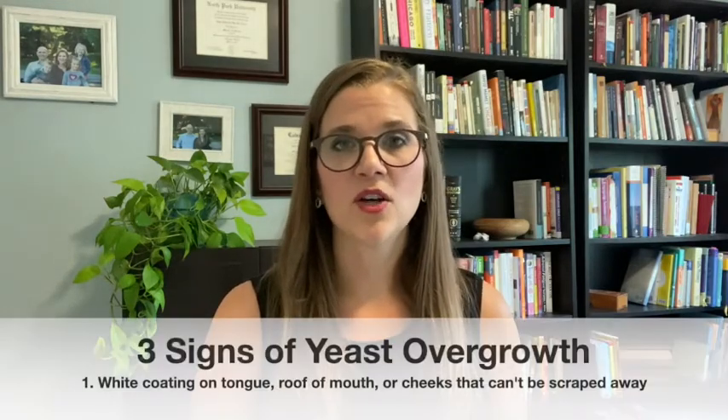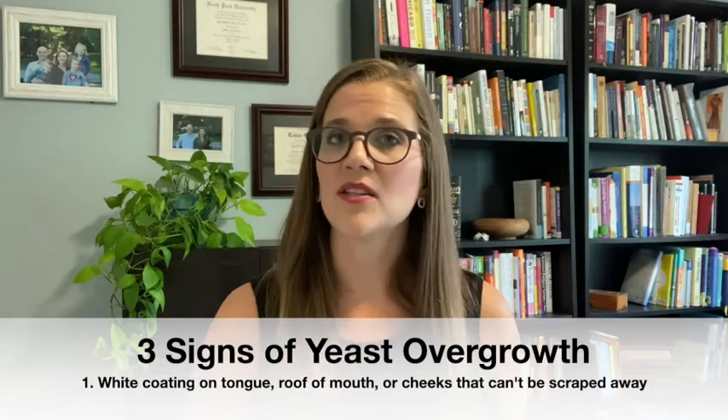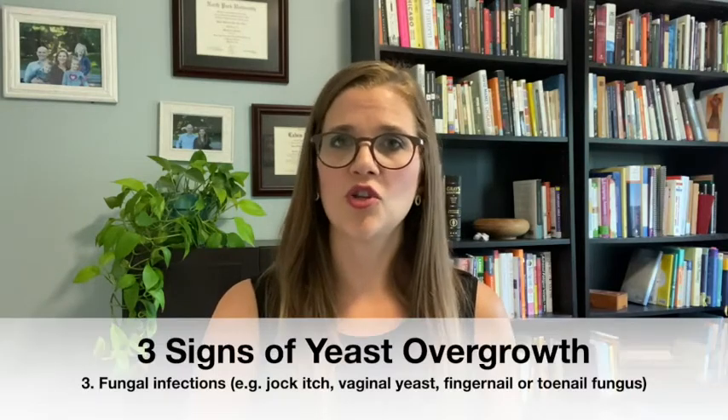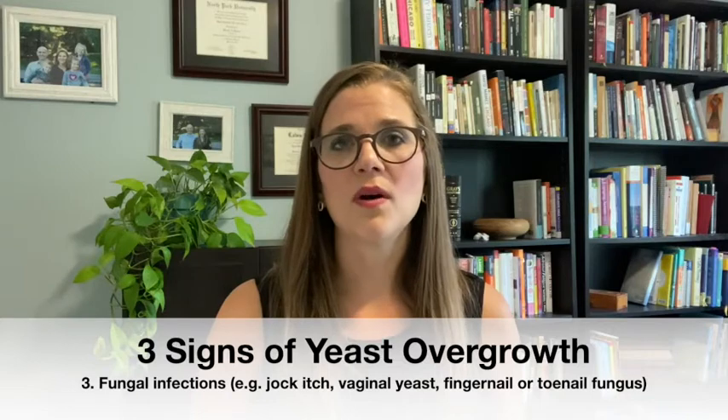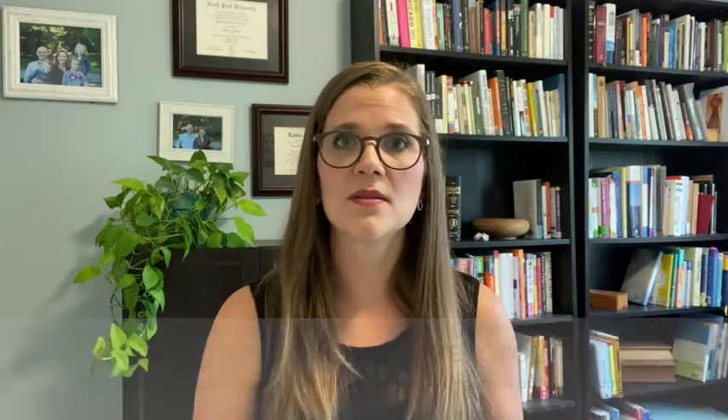So what are the signs and symptoms of yeast? Signs are things that you'll be able to see. A big one is a white coating on the tongue, which can also appear on the roof of the mouth or the insides of the cheeks, and it's not able to be scraped away. The second is very frequent recurring diaper rashes. The third is jock itch, vaginal yeast infections, or fungal infections of the fingernails or toenails. If your child has any of those signs, it's quite likely they may have an issue with yeast overgrowth.